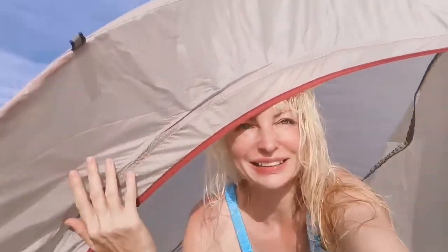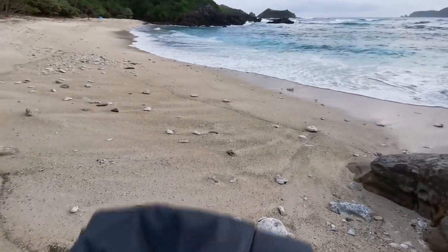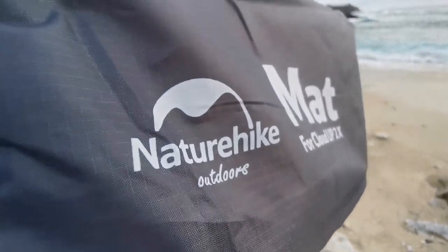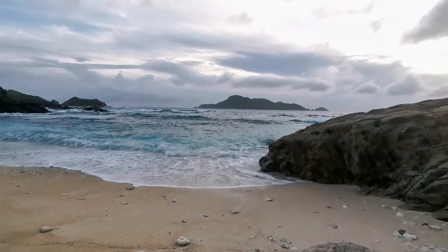Hello from my new home — the Nature Hike tent on the beach. It's so cool. Last thing: good luck getting your items folded nicely to fit back in the bags. Close to impossible. But at least you can try 100 times while enjoying the beautiful sunset.